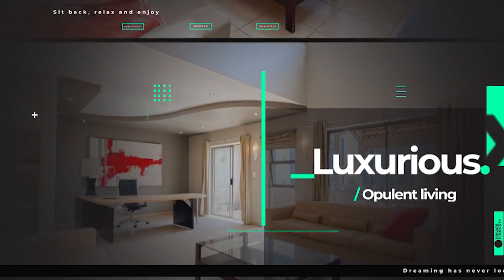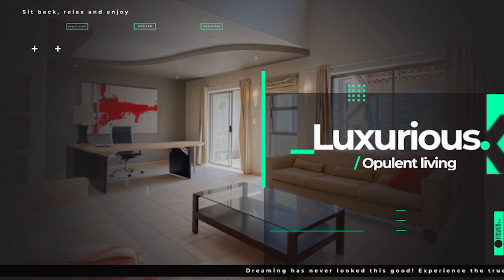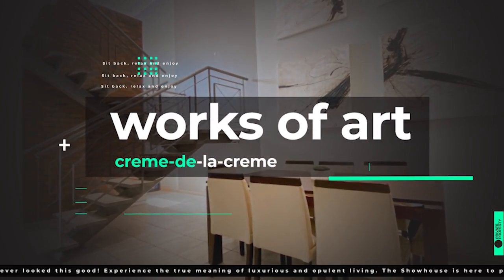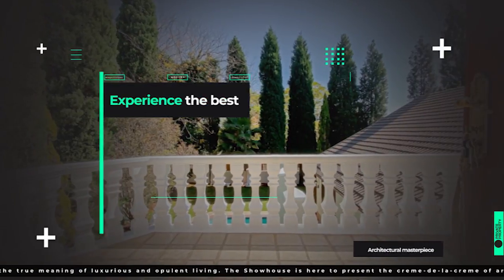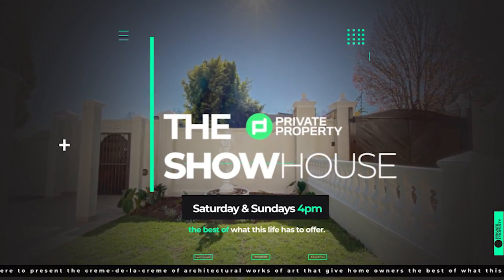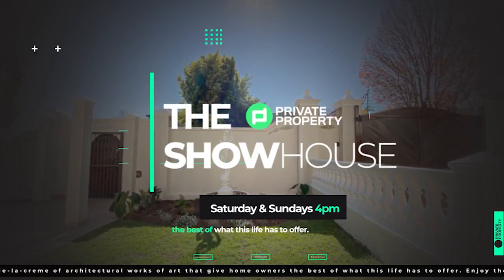Good afternoon and welcome to the Private Property Showhouse Edition. If you're looking for that perfect home, if you're looking to start your family in a new home, this is the show for you where we travel around South Africa and you see more amazing homes which are for sale.